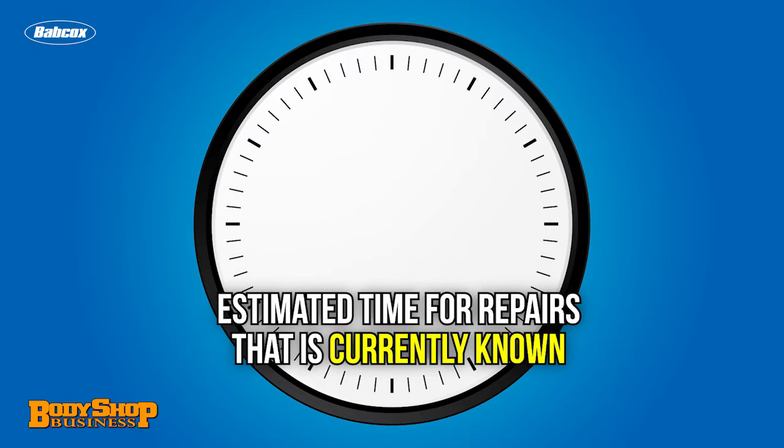Give them an estimated time for the repairs that's currently known, without factoring in the wait for parts and for insurance company approvals and/or additional visits.